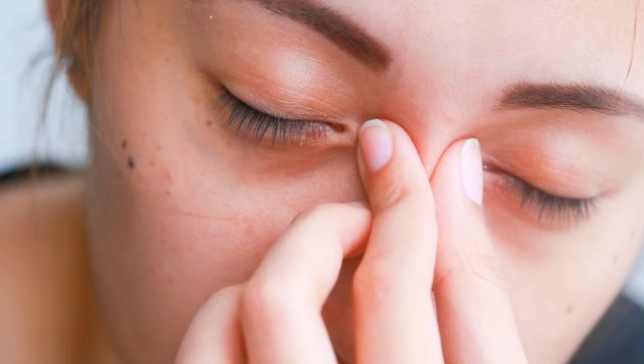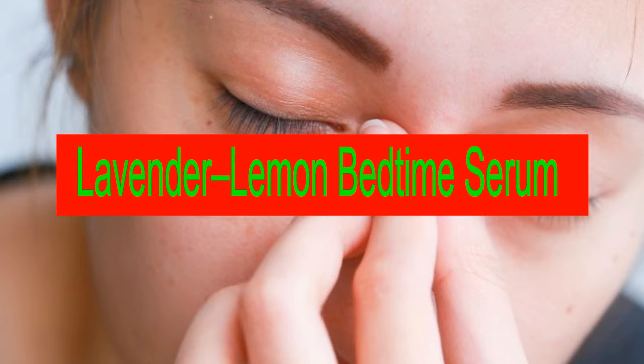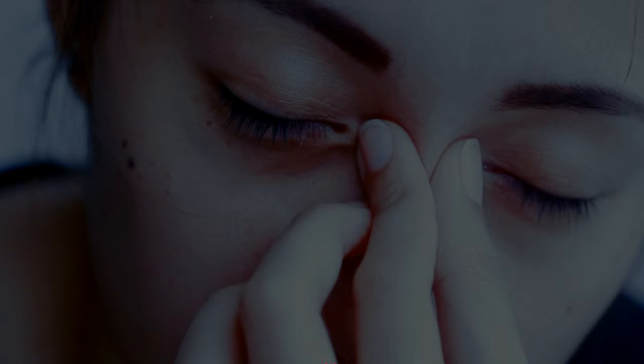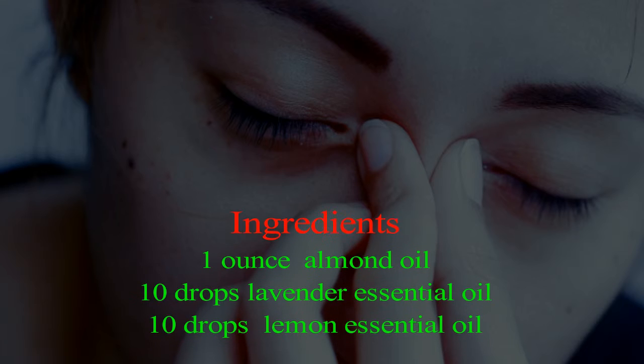Give your eyes a break if you wear contact lenses. Lavender lemon bedtime serum — let this magical blend work while you sleep. Lavender and lemon essential oils help alleviate swollen under-eye tissue. Almond oil adds moisture, smoothing the appearance of delicate skin. You will need: 1 ounce almond oil, 10 drops lavender essential oil, and 10 drops lemon essential oil.